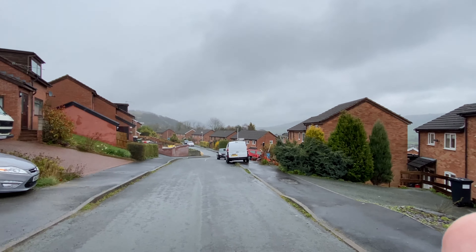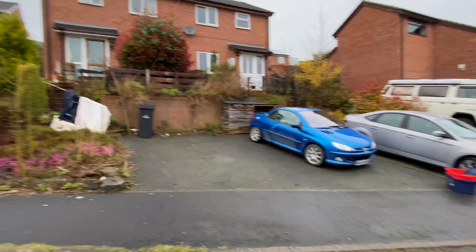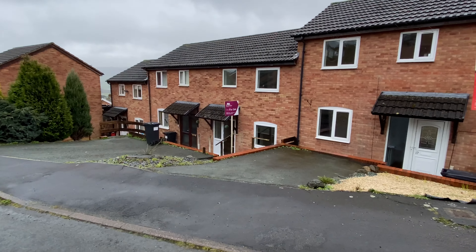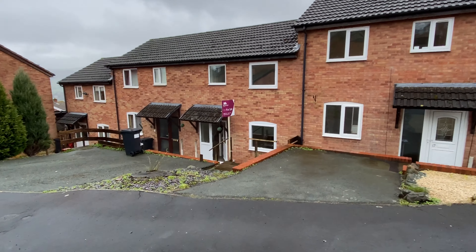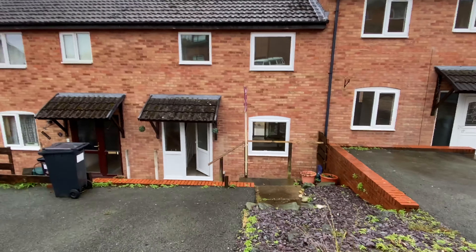If I slowly turn the camera around you will notice the property is located in a cul-de-sac position, and the property has parking space directly in front of it with steps leading down to the entrance door.